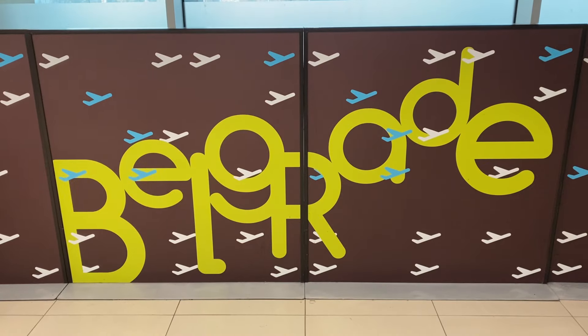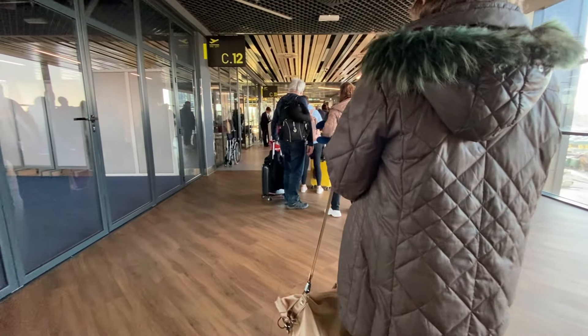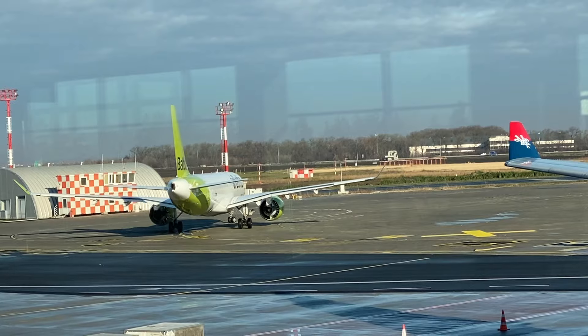Boarding began while I was still eating, and by the time I got to the gate, the line to pass through the enhanced security was pretty long. But after a very thorough pat-down, I made it through and sat around for a bit before they let us on the plane.